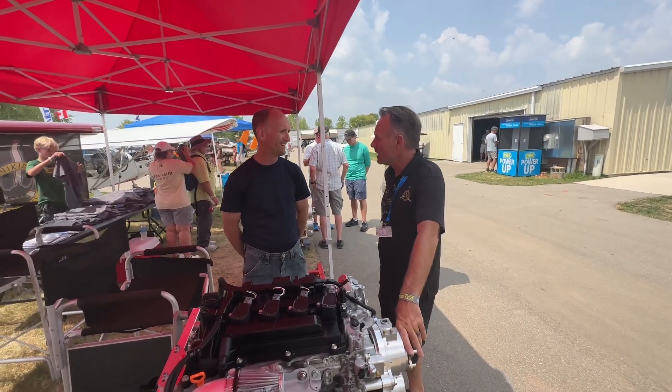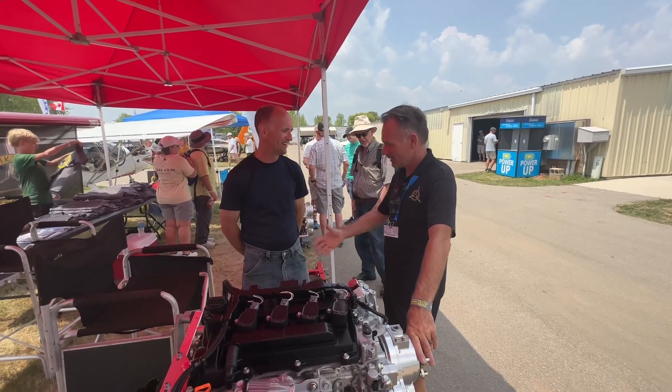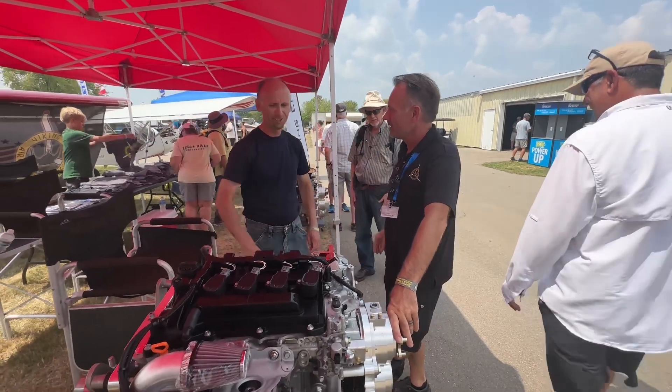Hey Jim. Hi there. Long time no see. Absolutely Jan. Nice seeing you guys. Nice to see you as well.